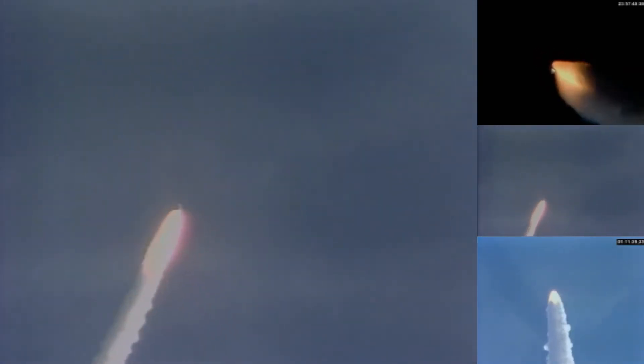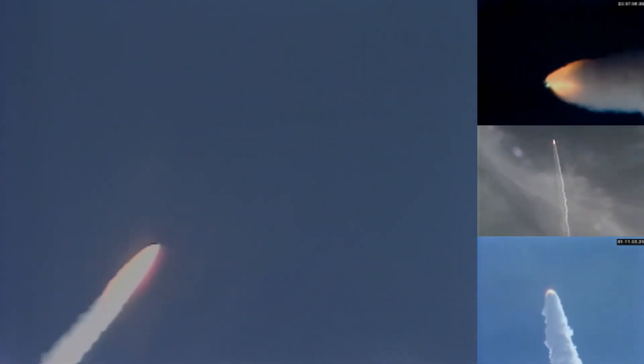Mark one minute, Columbia now five nautical miles altitude. Mark one minute five seconds, passed through max-Q, Columbia still looking good, throttling engines back to 100 percent. Status checking the control center — Columbia, Houston, you're go for throttle up. Mark one minute 20 seconds, Columbia now nine nautical miles altitude, four nautical miles downrange.